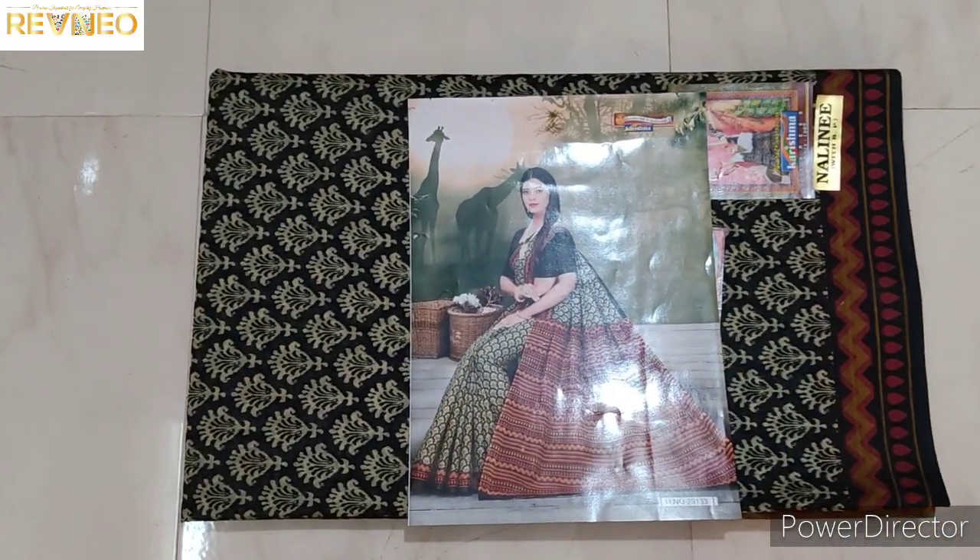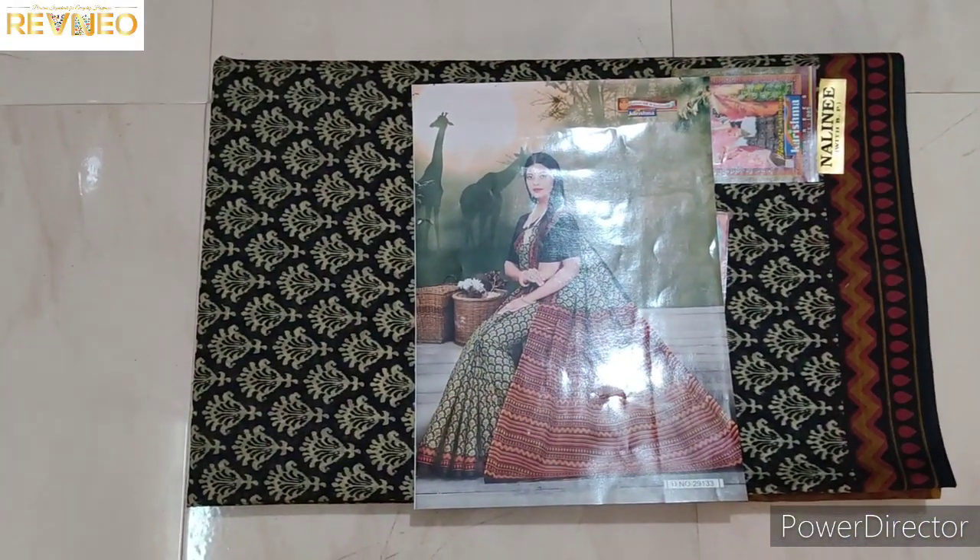Hi guys, welcome back to Ronin channel. We are going to show you new Charisma cotton series new designs. Come to the view.